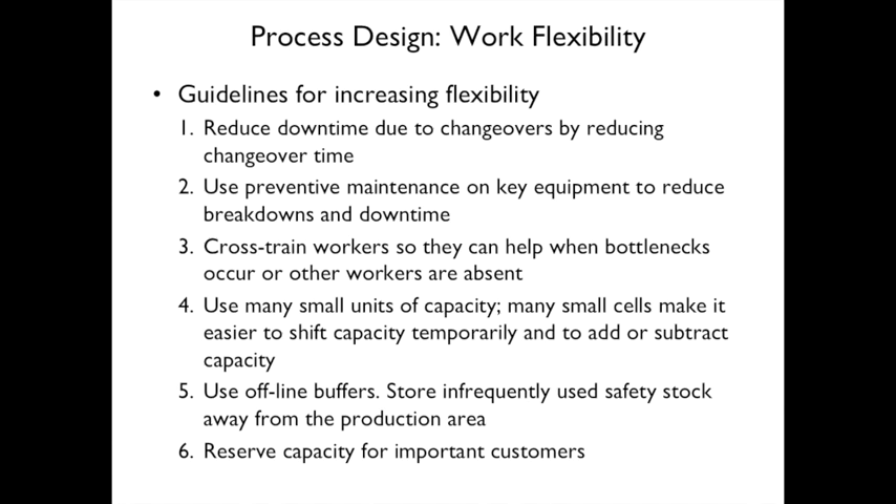Work flexibility guidelines include: reduce downtime due to changeovers by reducing changeover time; use preventive maintenance on key equipment to reduce breakdowns; cross-train workers so they can help when bottlenecks occur or workers are absent; use many small units of capacity and cells to shift or add/subtract capacity easily; use online buffers to store infrequently used safety stock away from the production area; and reserve capacity for important customers.